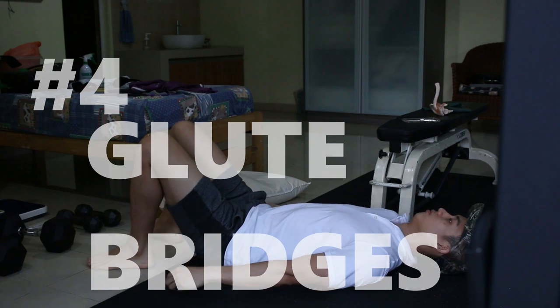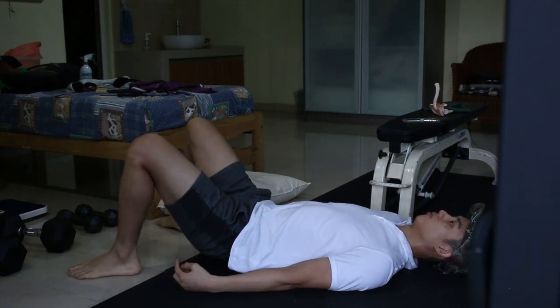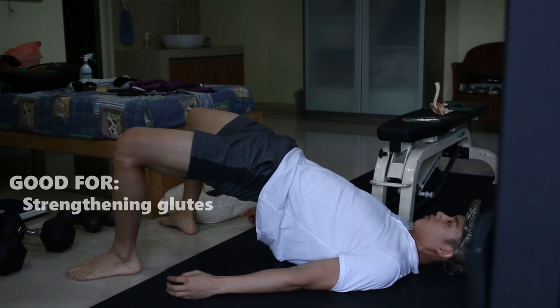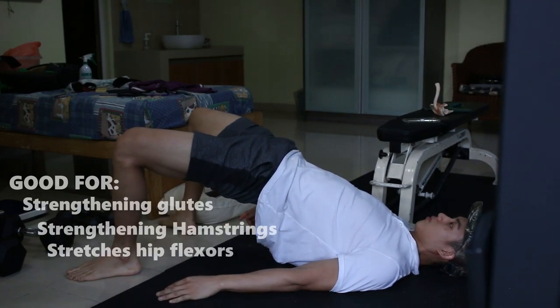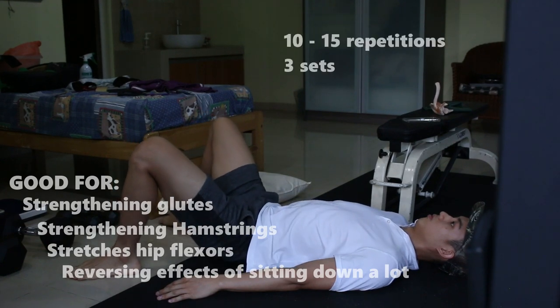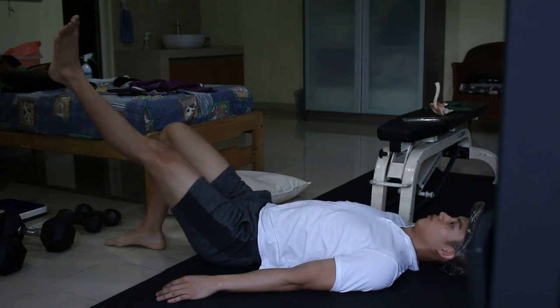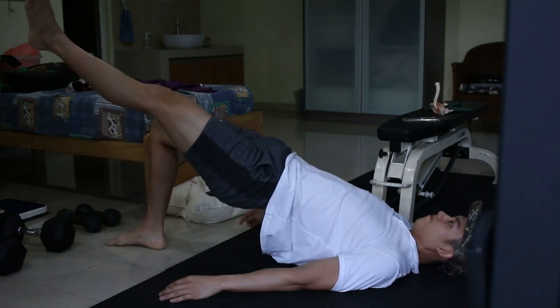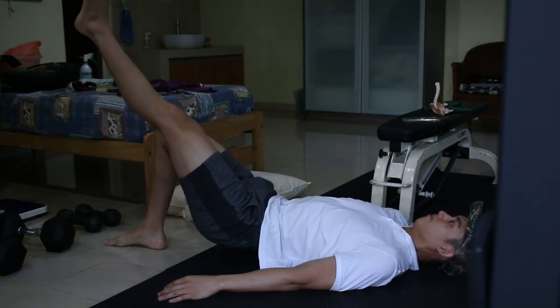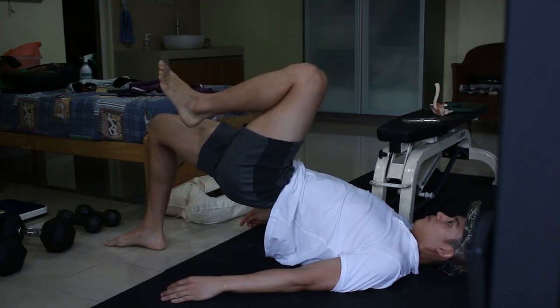Fourth is the Glute Bridge. It's an amazing exercise that works on your glutes, hamstrings, and stretches the hip flexors. Very good for people who sit down a lot. Repeat 10 to 15 times, 3 sets. As a progression, you can lift one leg up. Avoid this if you have any degenerative spinal disease, namely spondylosis and spondylolisthesis.